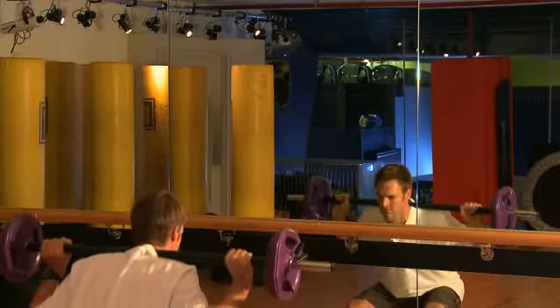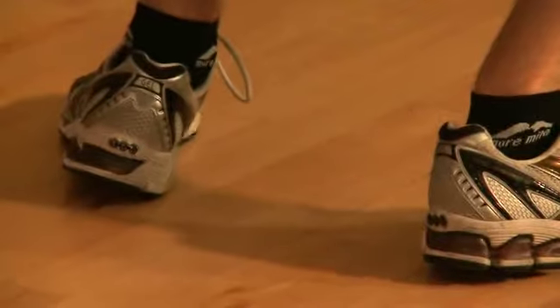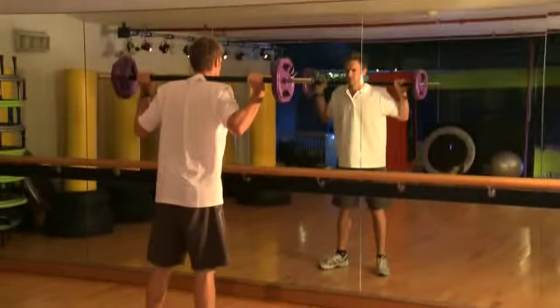It's important when performing a squat to keep the back nice and straight. You will find the heel will want to come off the ground a little bit — that's perfectly normal.